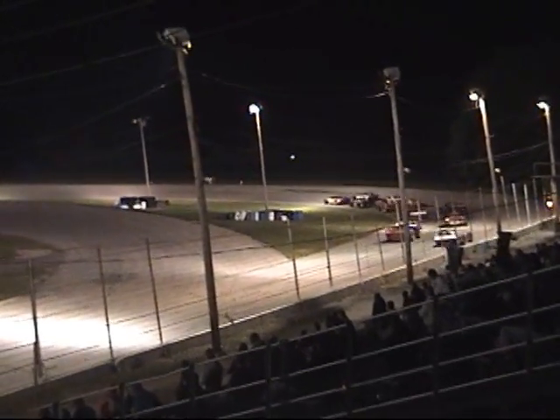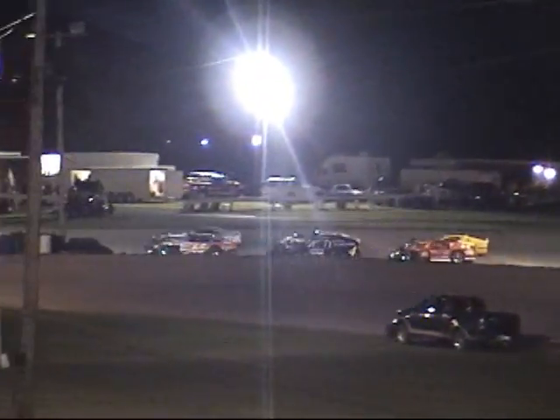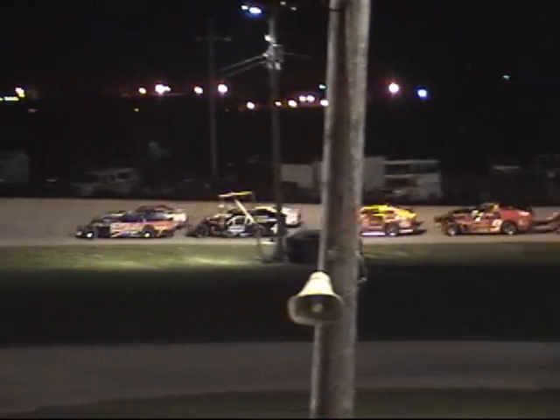Speedway Hall of Famer Cliff Setzer unfortunately not going to make the call for this feature event, but a good-looking field of modifieds getting set to go. Keep an eye on Mays — the driver will start fifth, he's got four feature wins here this season, and he's going to go for another one. Set for 30 laps, here we go at Bearfield Speedway.